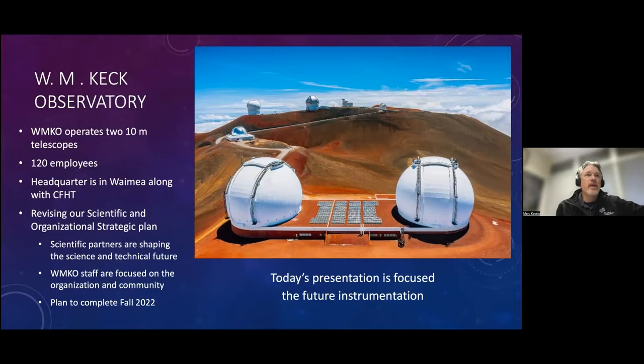I'm going to highlight one thing before I launch into the focus of my presentation. I get to be very forward-looking in terms of the instrumentation and technology put on the telescope. We are in the process of revising our scientific and organizational strategic plan. Our scientific strategic plan gets refreshed every five to seven years; our organizational strategic plan hasn't been updated in quite some time. The two focus groups are the scientific partners — our Caltech UC community — as well as other partners that use the telescope. They're focusing on our instrumentation suite and the science we do. Our staff are looking more internally at our organization and community interactions. Both of these plans complete in the fall and will be publicized and shared with everybody.